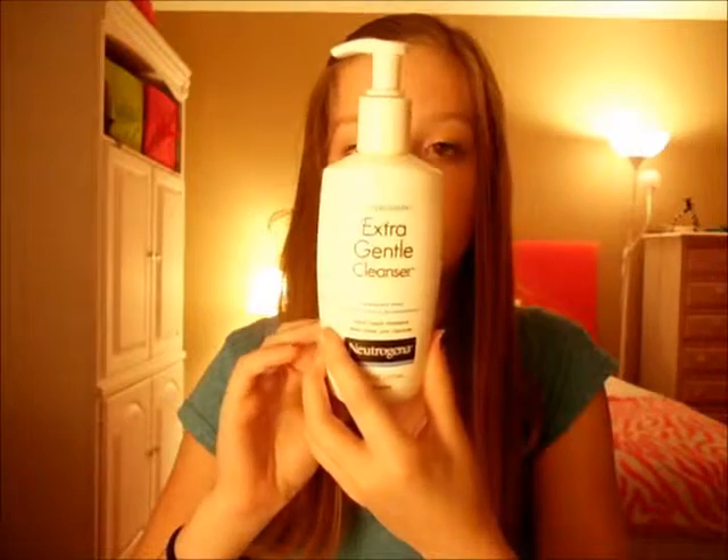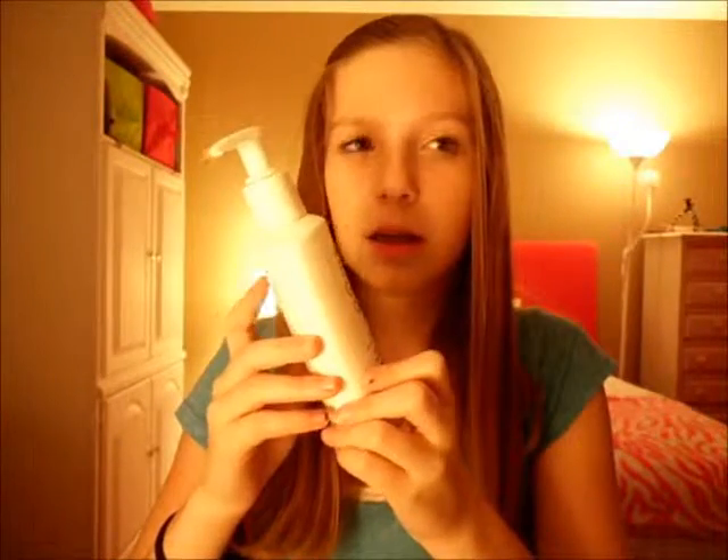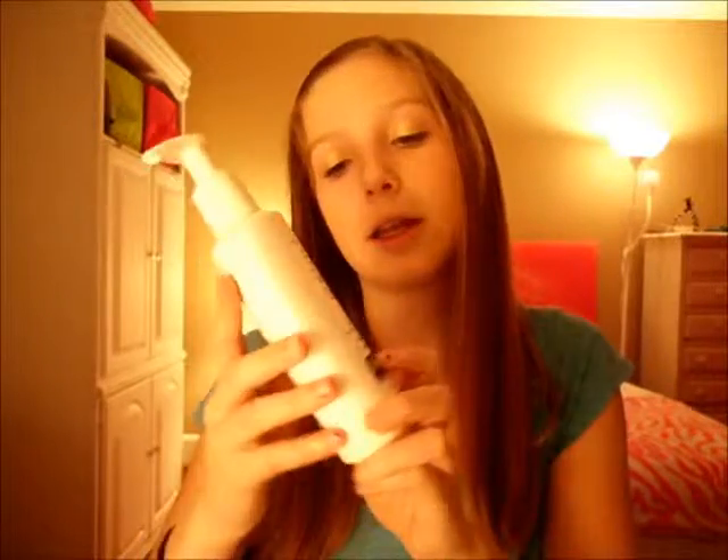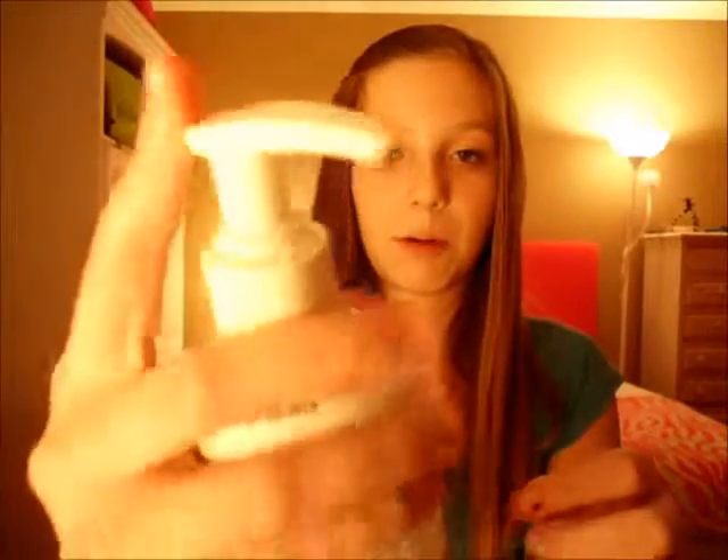My favorite skincare product has been the Neutrogena Extra Gentle Cleanser. It's fragrance-free and from Neutrogena — you just pump it out, but your face is supposed to be wet before you put this on. I really need this because I have really dry skin in the winter and summer always. It like moisturizes my skin but it doesn't make it oily.